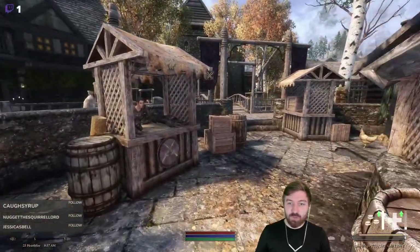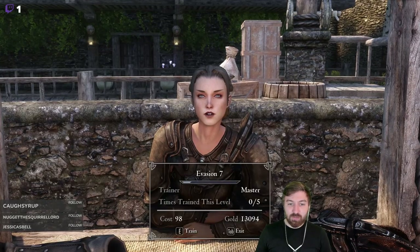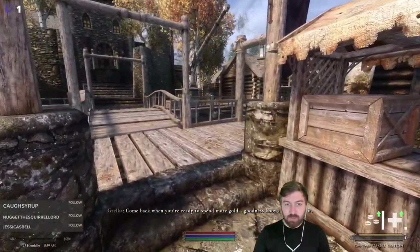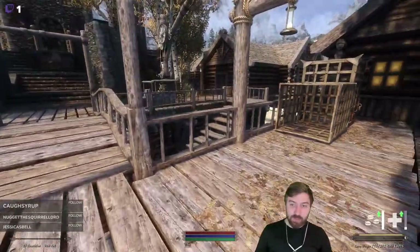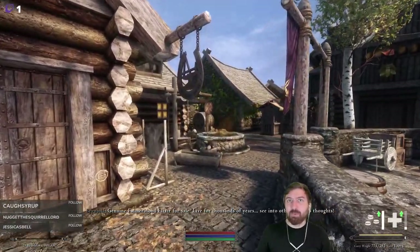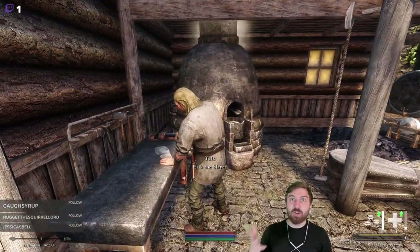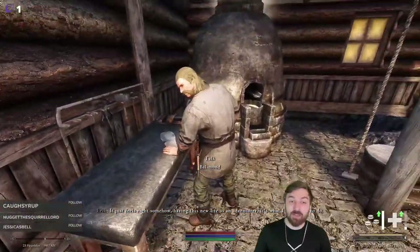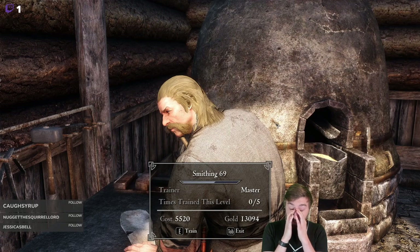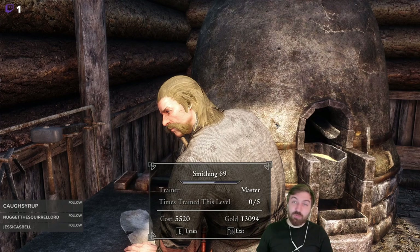First we'll get a level up. Let's check the price for smithing training. We discovered the smithing trainer charges 5,000 gold per level — that would be like 25,000 gold just to go up five levels. We can do that ourselves. We'll invest in his business first though.